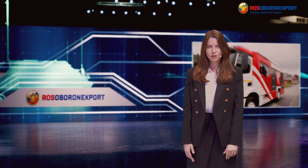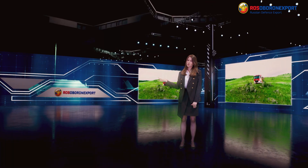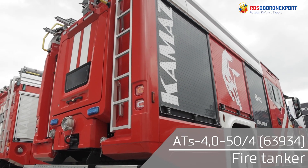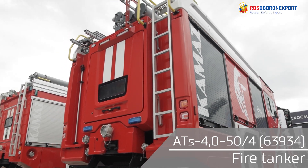However, for those fires that could not be prevented, we present a novelty – a fire tanker with 4,000 liters of water capacity. It is also called a fire engine of the future.